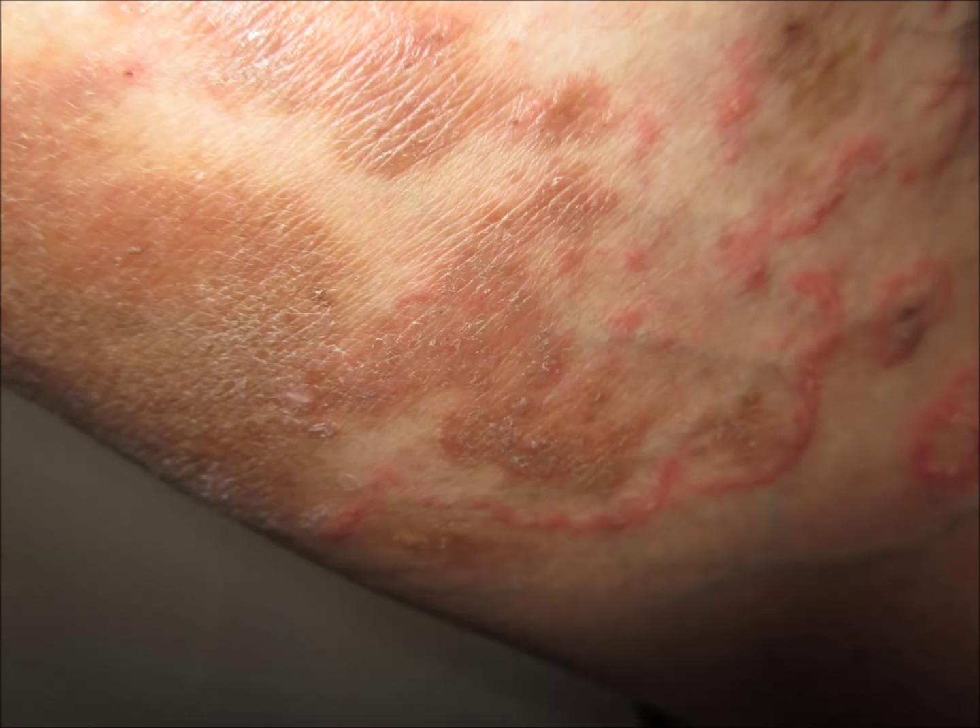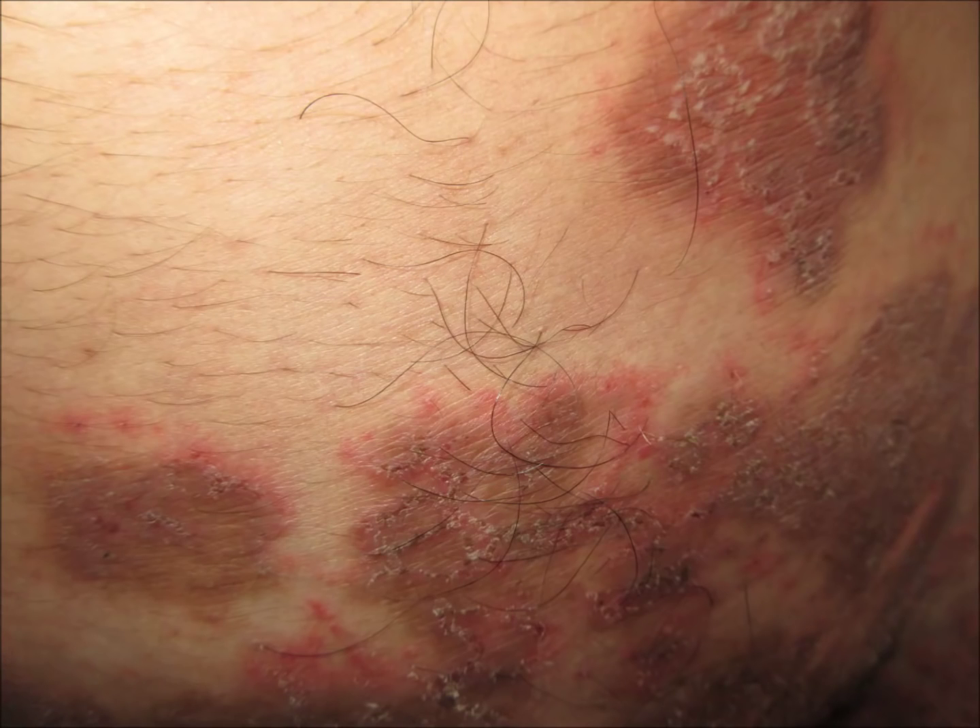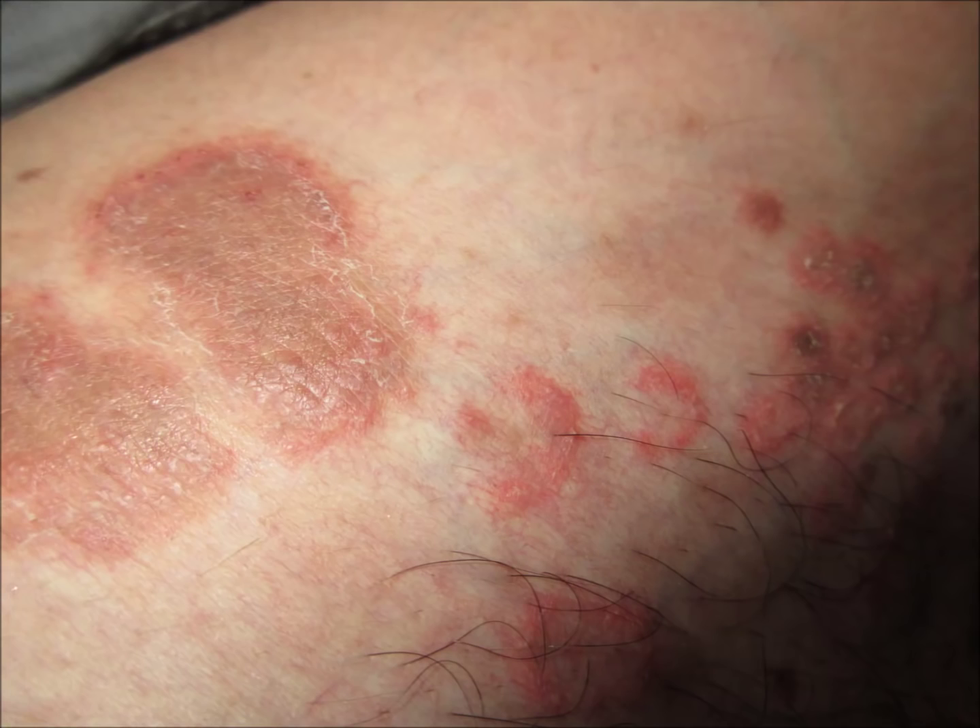In order to get it fully treated, you should stop using the steroid creams. For relief from itch, antihistaminics should be given, and antifungals must be given so that you can get rid of this fungus.